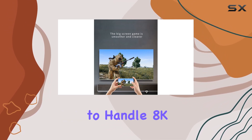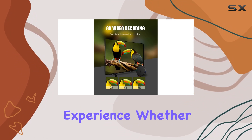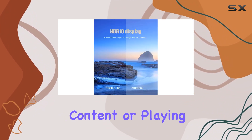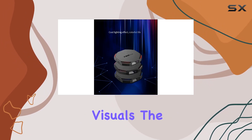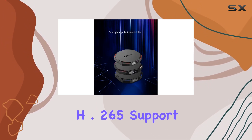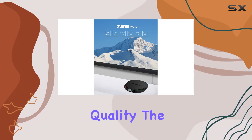One of the standout features is its ability to handle 8K resolution, providing a visually stunning experience. Whether you're streaming content or playing games, the T95Z Plus delivers crisp and clear visuals. H.265 support contributes to efficient video compression without compromising quality.